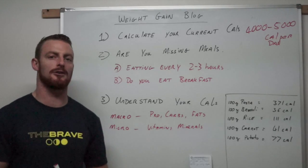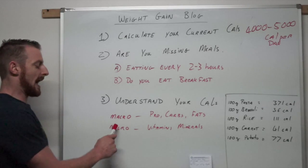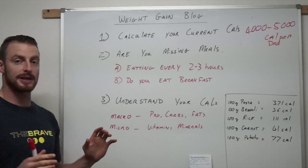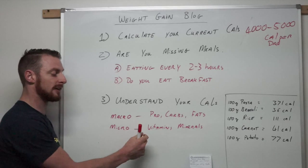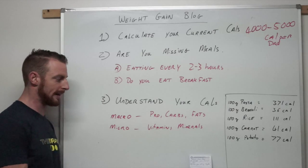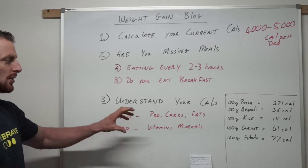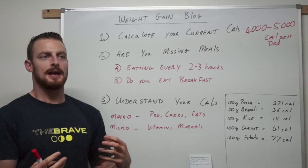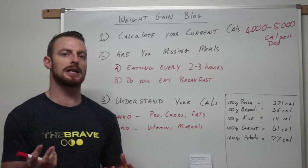You need to understand your calories — where they come from and what's going into your body. Your calories are broken into two brackets: macronutrients and micronutrients. Macronutrients are protein, carbs, and fats, which are very important for the body to heal and grow. Micronutrients are your vitamins and minerals, which are important for the functionality of your body and making sure you stay fit and healthy. You've got to find out how many calories you're consuming per day, because different foods of the same weight can give very different calorie intakes.